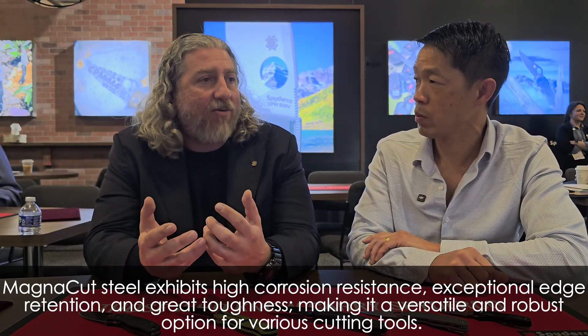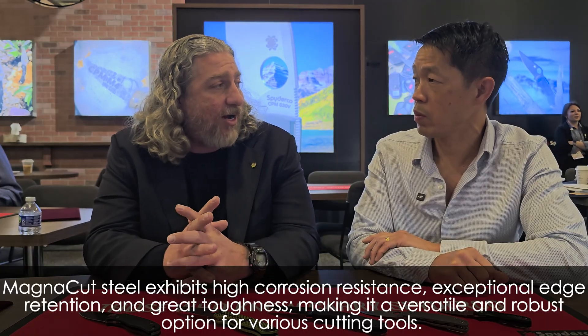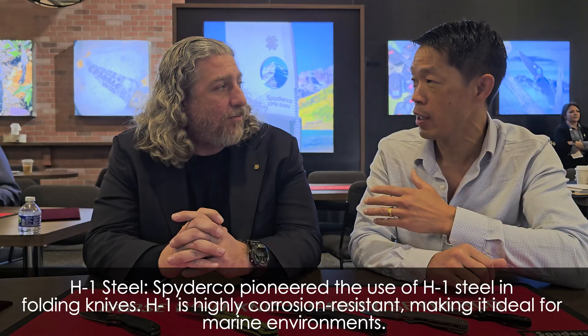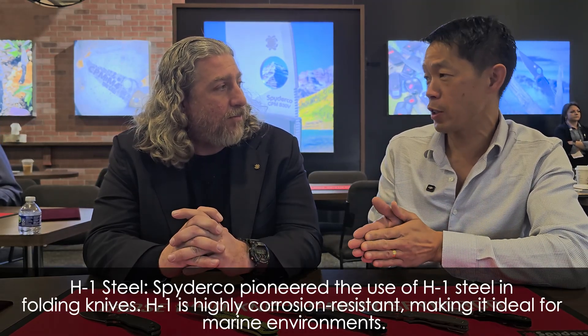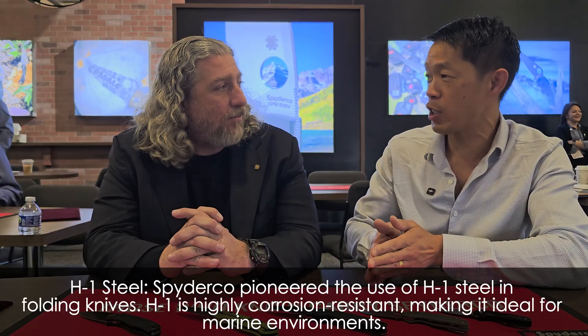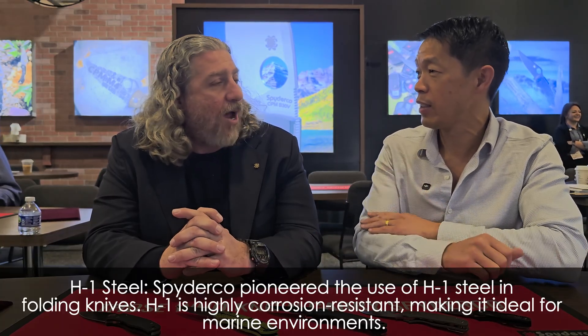What it also brings is corrosion resistance — it has a very elevated amount of corrosion resistance when processed right. So it's certainly getting attention from a lot of people, and we've picked it up and ran with it. For us, we've even classified it as part of our salt line. That kind of shocked me because I know even Benchmade with their water series is touting its great corrosion resistance. Maybe speak to the evolution of the salt series from H1 to H2 and now MagnaCut.